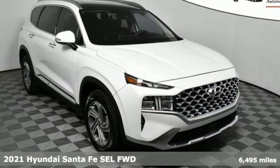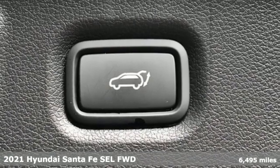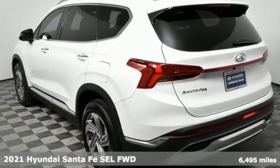Here's a 2021 Hyundai Santa Fe. You need room, you crave capability, and you also want fun. Yes, you can have it all with this SUV.